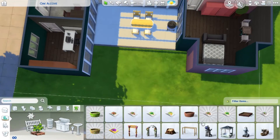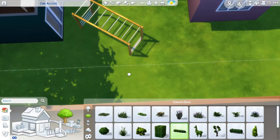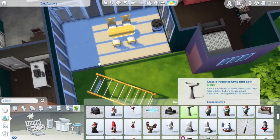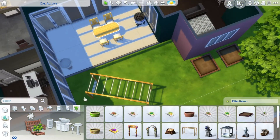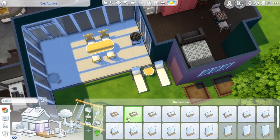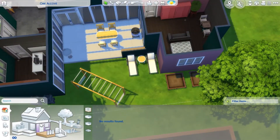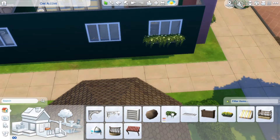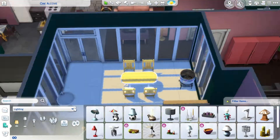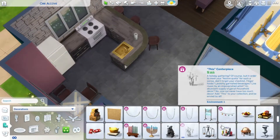Outside I put down a grill and a dining area, and added monkey bars since I did have a child's bedroom. In the backyard I placed lounge chairs and separated the grill area from the lounge area with a half wall. I also put a bunch of planter boxes for the windows outside — I think they give the house a nice touch.